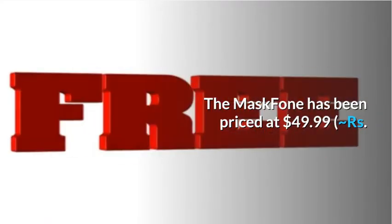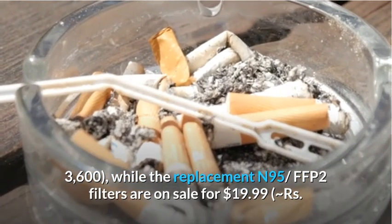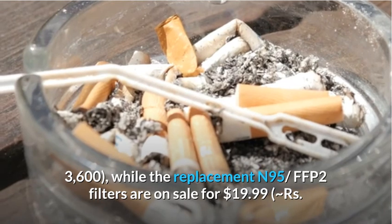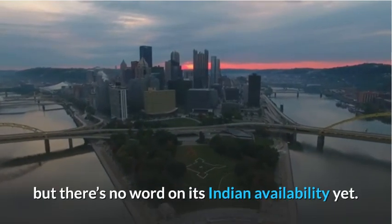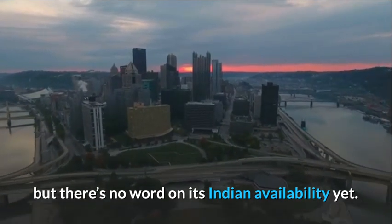The Mask Phone has been priced at $49.99 (₹3,600), while the replacement N95 FFP2 filters are on sale for $19.99 (₹1,400) for a pack of five. It is currently available for pre-order in the US, but there's no word on its Indian availability yet.